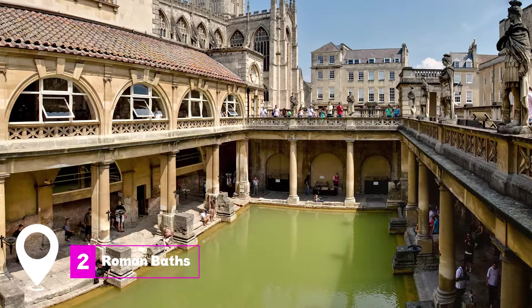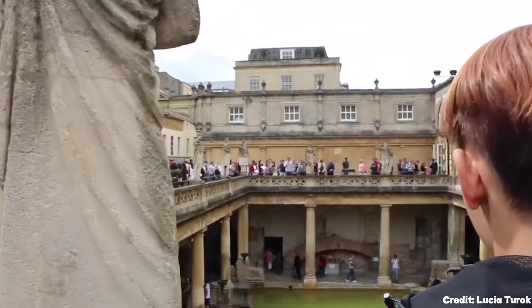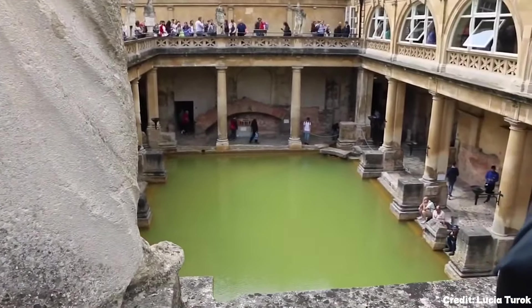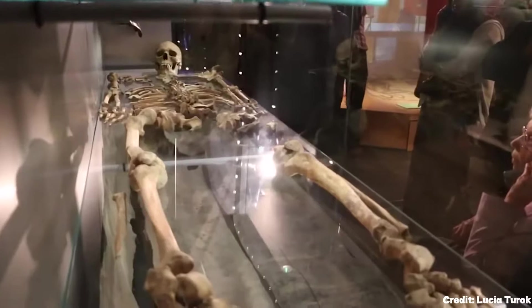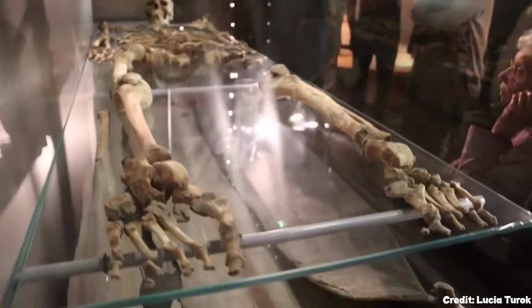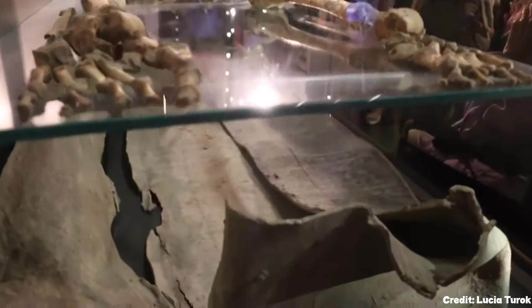At number two, we have the Roman Baths. This ancient bathing complex is a world-class museum that takes you back in time to Roman Britain. The museum showcases a plethora of historical artifacts, including Roman coins and the bronze head of the goddess Minerva. It's a fascinating journey through layers of history.